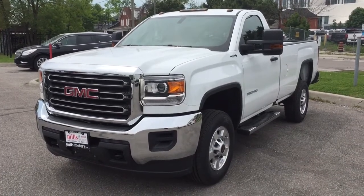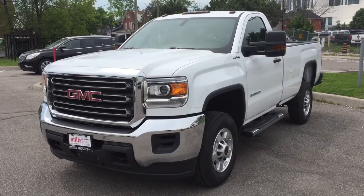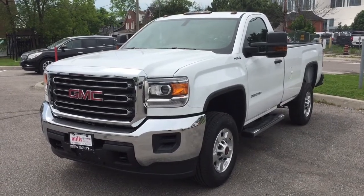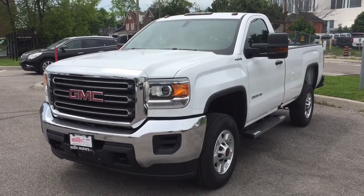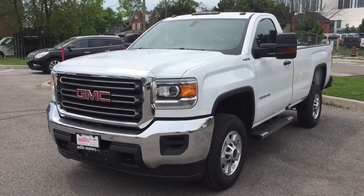And there's a look at the 2017 GMC Sierra 2500 HD four-wheel drive regular cab. Want to give this one a test drive? Come on down to Mills Motors 240 Bond Street East in Oshawa — we'll always do whatever it takes. Thanks.